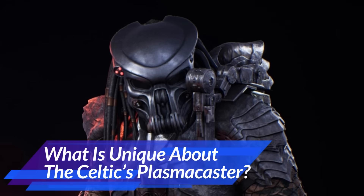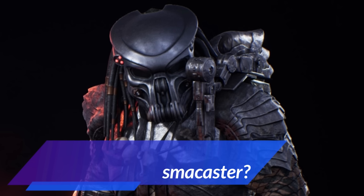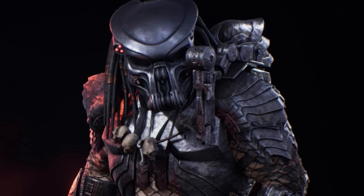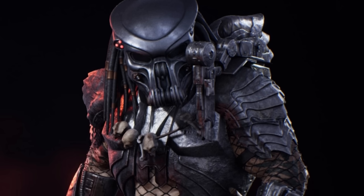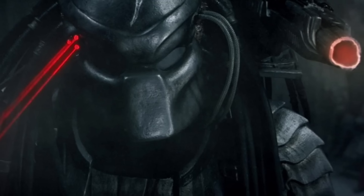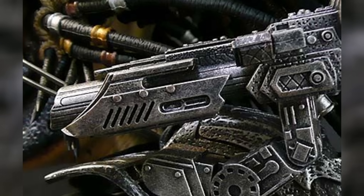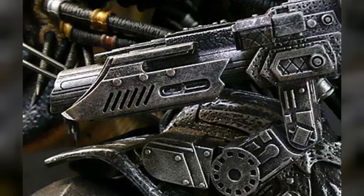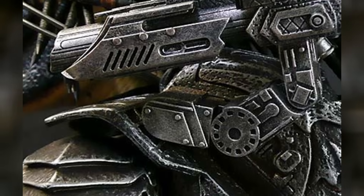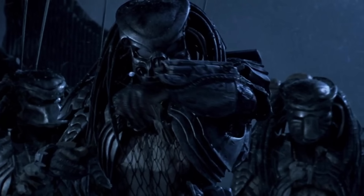The next in their arsenal is the Celtic plasma caster — the mega-sized cannon on the shoulder. Fans would know it from the 2004 AVP movie, carried by Scar, the smartest and strongest among the three siblings, who ended up killing a Xenomorph and many other creatures, and even a queen with the help of Lex Wood. The Celtic plasma caster is more like a shotgun, heavily packed and massive on his shoulders — undoubtedly delivering heavier plasma blasts. It's more of a one-shot, game-over weapon.